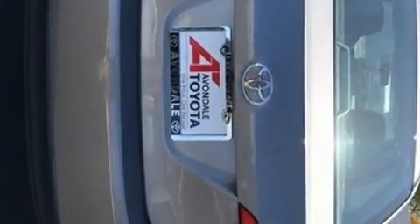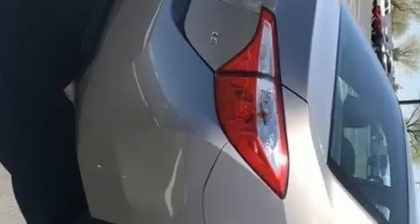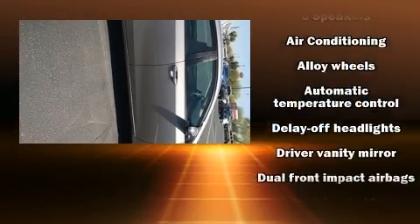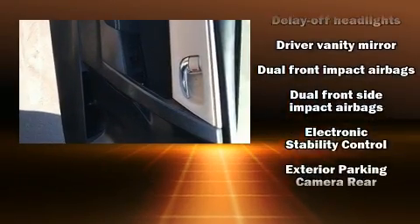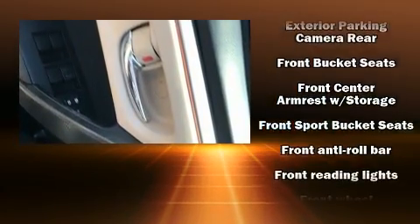Top features include air conditioning, delay-off headlights, one-touch window functionality, and a tachometer. You and your passengers will enjoy the stereo system, which includes a CD player with MP3 capability, steering wheel mounted audio controls, and six well-positioned speakers.